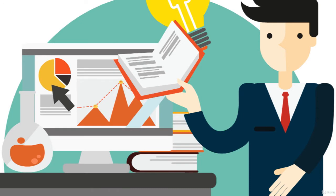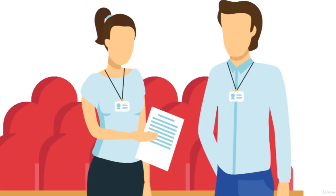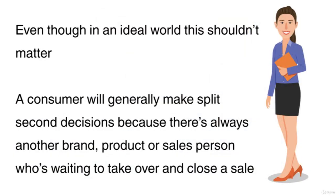Many people forget that image is arguably one of the most important elements when selling a product or service. I have encountered a lot of people who make fantastic items yet their presentation is simply poor. A customer ultimately has zero faith in the product because they're not impressed at first glance — their snap judgement. Even though in an ideal world this shouldn't matter, a consumer would generally make a split decision because there's always another brand, product or salesperson waiting to close a sale.